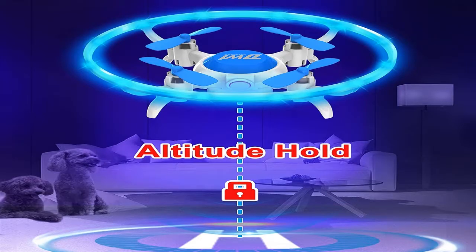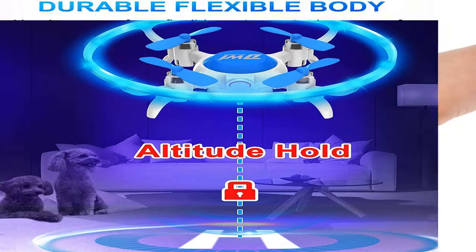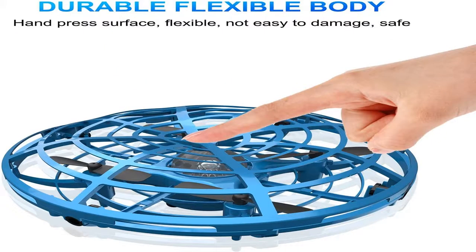Quadrocopters are four-propeller drones and the most prominent type. The model is stable and permits video and photography.